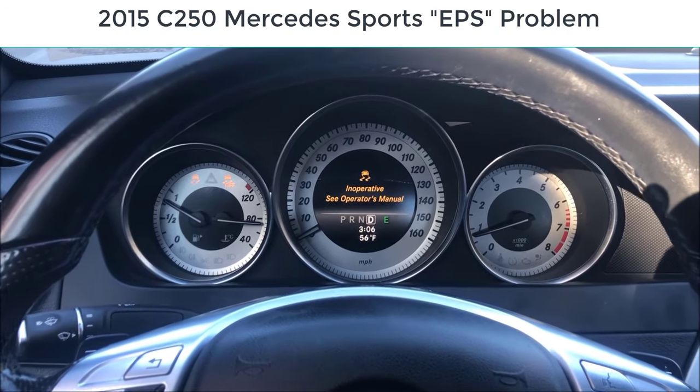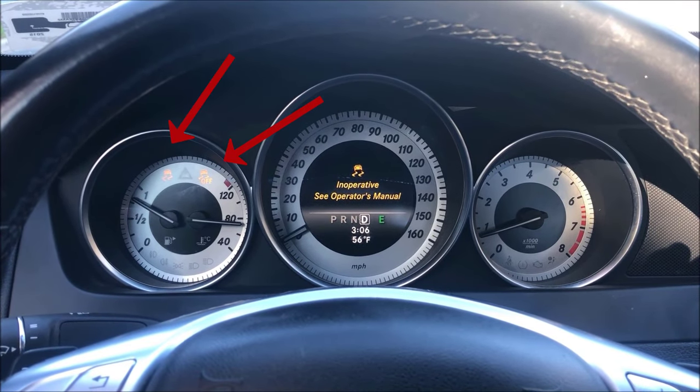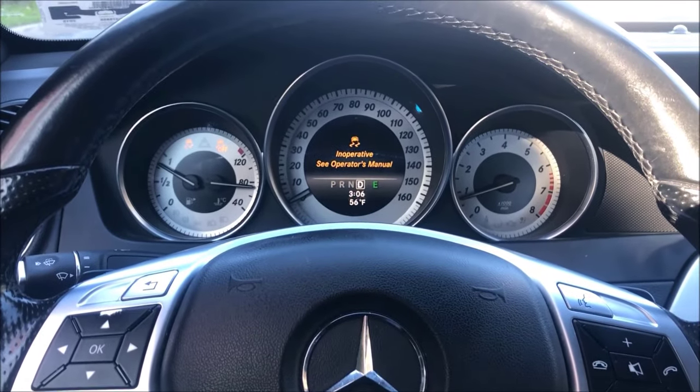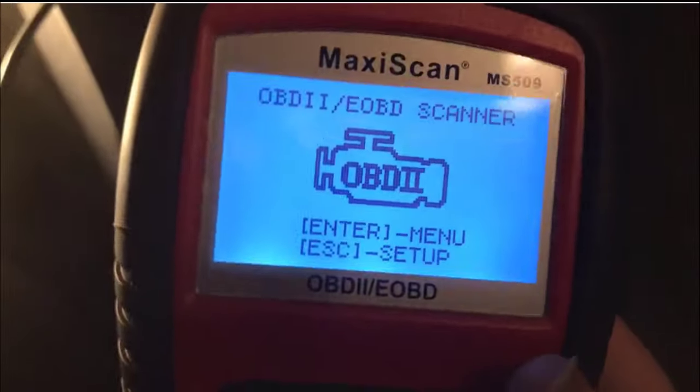Also, the ESP light stays on and the ASP light stays on at the same time. They won't turn off or turn on, so you can't even go into the program and turn it on or off.